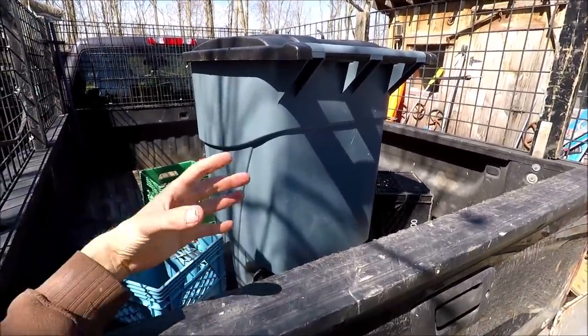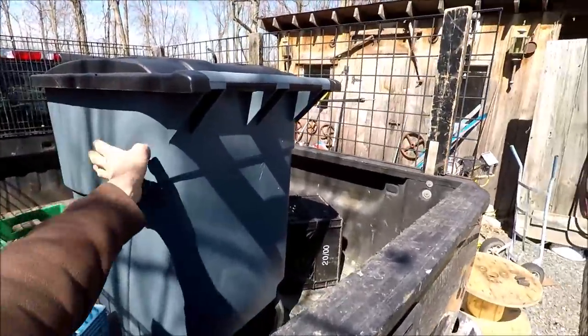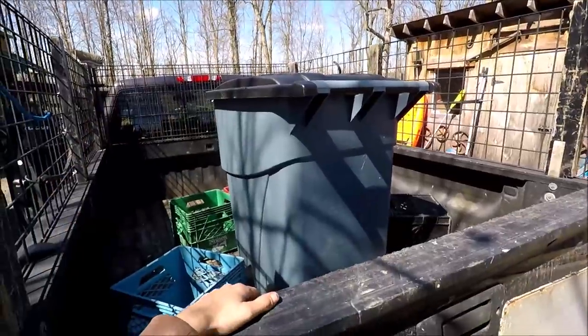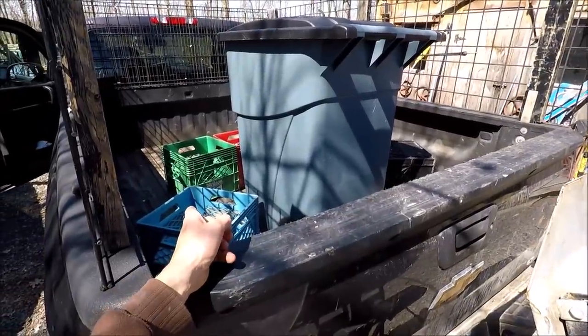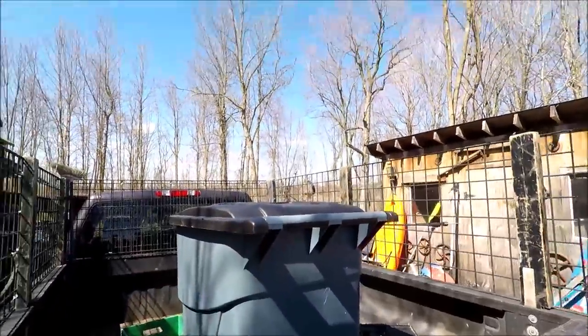Sometimes I'll leave the house with a truck full of scrap and don't have room for the shop bin. In that case, I just take the one that's there and dump it out into the truck. I'll have to take out those milk crates. I want to get back home and enjoy some of this beautiful day we're having - finally, nice weather.